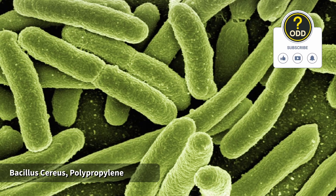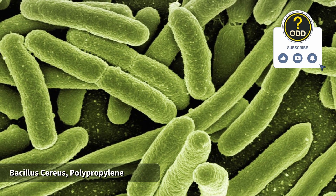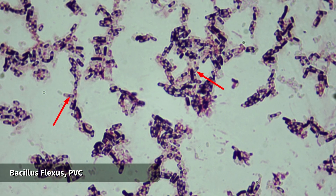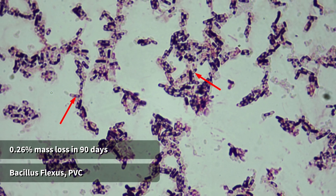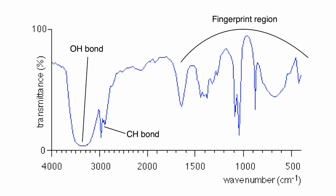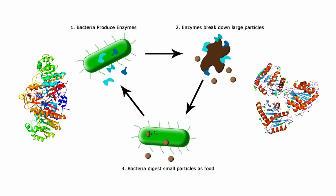In one 2021 study, Bacillus cereus degraded polypropylene microplastics with a mass loss of up to 4% in 40 days. Another experiment in 2020 showed that Bacillus flexus reduced PVC film mass by 0.26% over 90 days, with clear structural changes detected using infrared spectroscopy — a technique that reveals chemical damage inside the plastic. The bacteria secrete a mix of extracellular enzymes, including esterases and oxidases, that can cleave polymer chains or target additives.